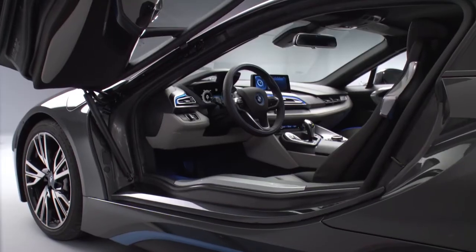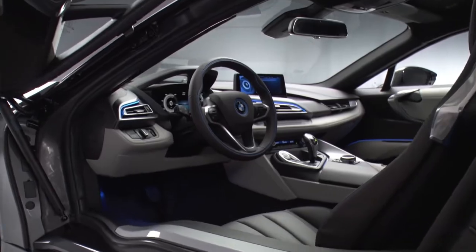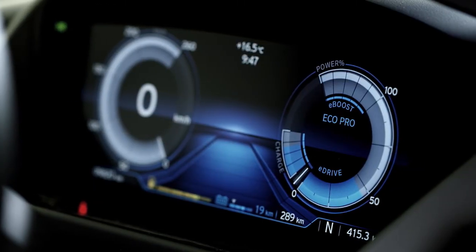The instrument panel, for instance, sits in a frame made of magnesium. This saves up to 30% of weight compared to customary solutions, and it makes the structure more rigid.